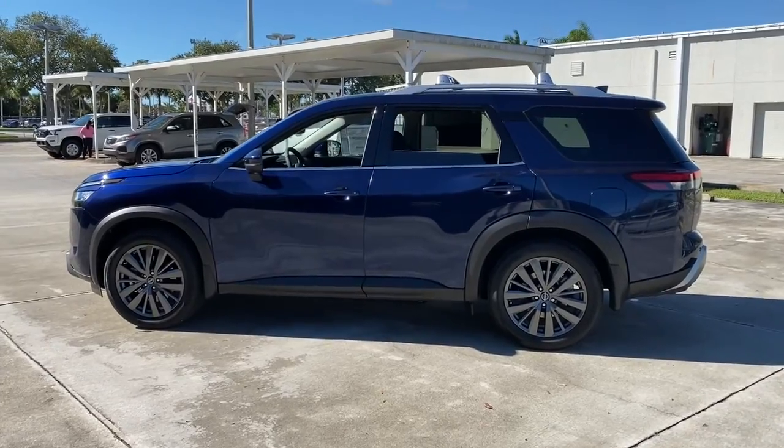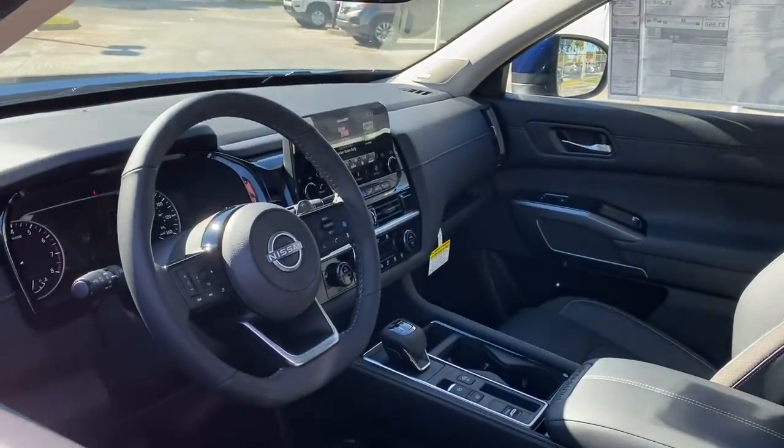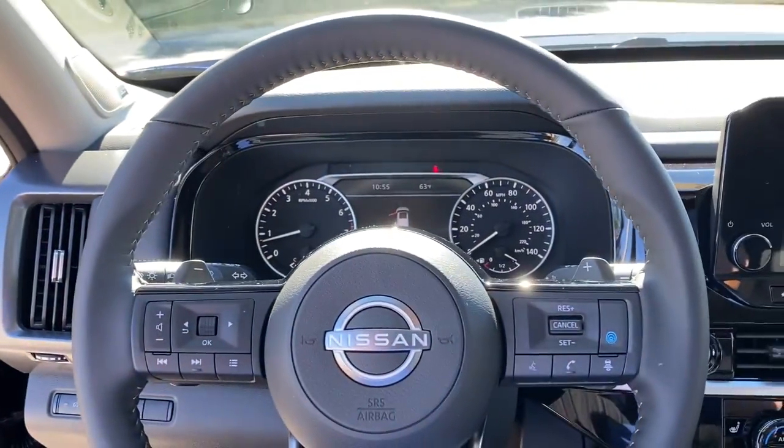These are just some of the great options this vehicle comes with: keyless entry, navigation system, backup camera, heated mirrors, fog lamps, power passenger seat, power lift gate, adaptive cruise control, keyless start, and satellite radio.